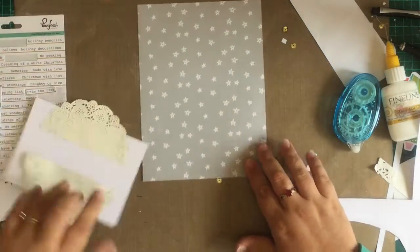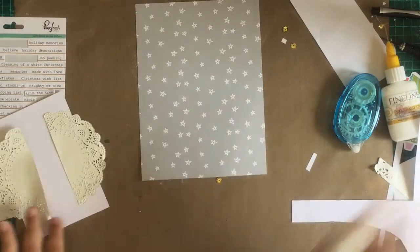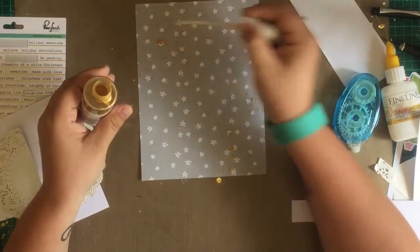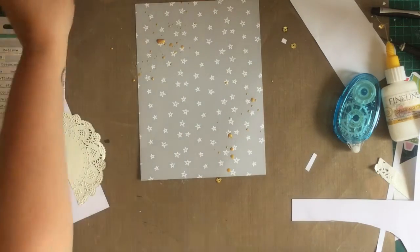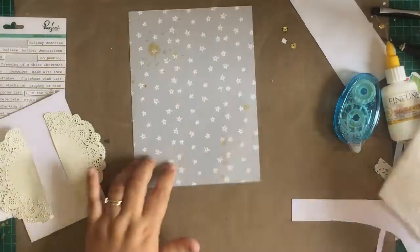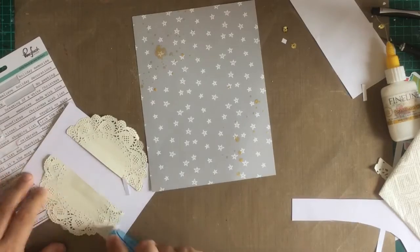Once I finally get the doily lined up and fairly even, I'm going to get my gold Heidi Swaps Color Shine and give it a good shake — you have to shake it really well or you get those lovely oil rings. Then just splatter it down, but I know I want some big splats as well, so I fake it and just dab it with the end of the nozzle.